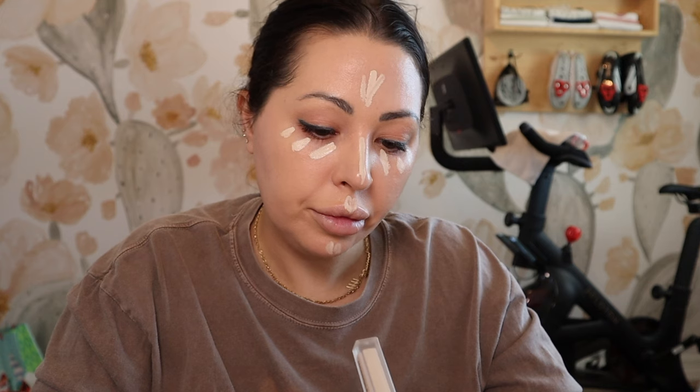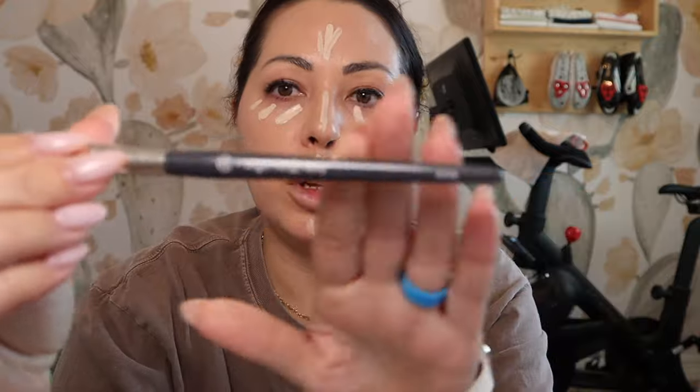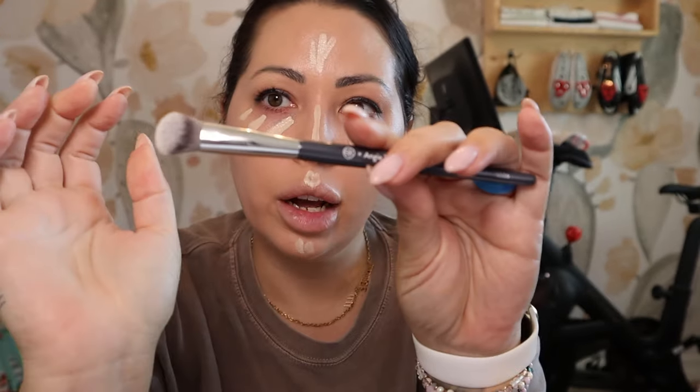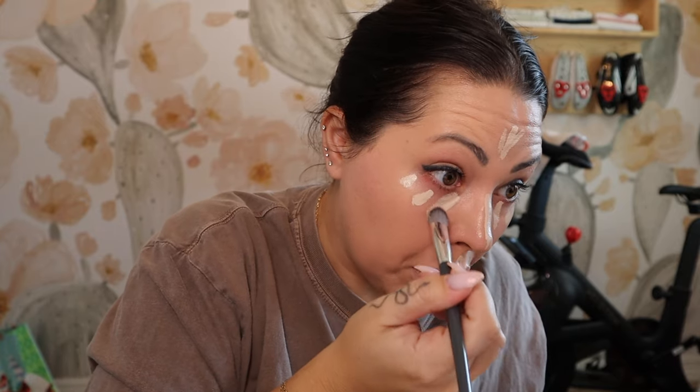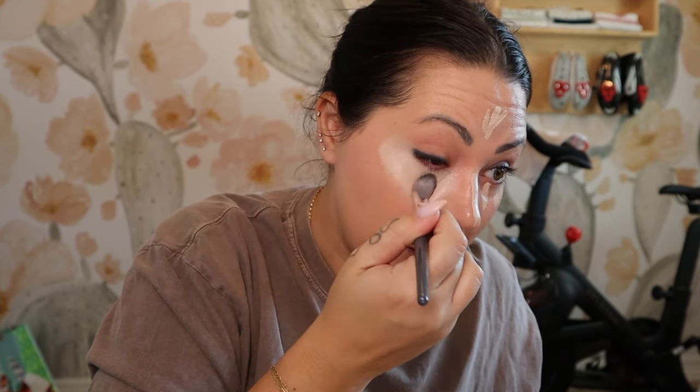Keeping in the Hourglass theme, I'm also going to use the Hourglass Vanish Veil Concealer in the shade Birch. It's pretty light, especially compared to the foundation, but that's okay. I'm going to blend this in with an Angie Hot and Flashy BK Beauty A506 Concealer Brush, and then I'll go in with my sponge after to soak up some of this product — because I forgot how full coverage this concealer is. It is so light compared to this foundation.